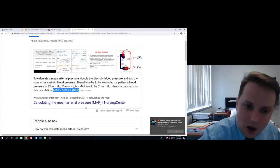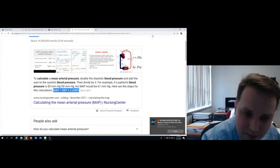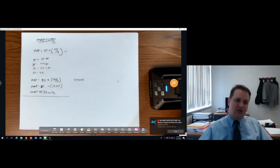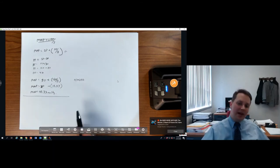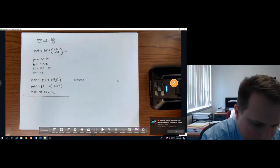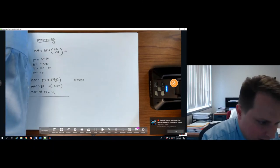There are some variations of the MAP equation out there; you're welcome to use whichever one you've memorized. I won't ask what the equation is — I'll give you a patient's blood pressure and ask you to find mean arterial pressure. There will be practice calculations, and you may use a calculator — just not your cell phone on the exam.